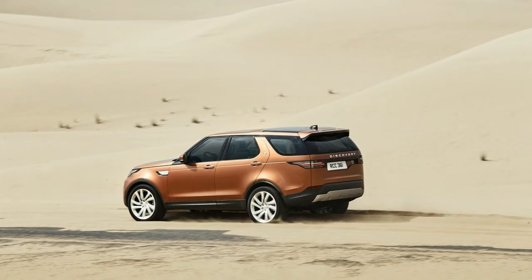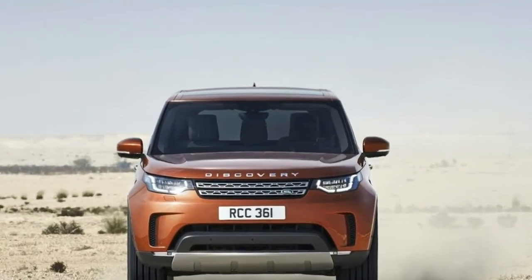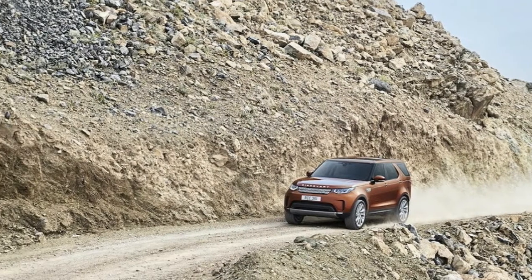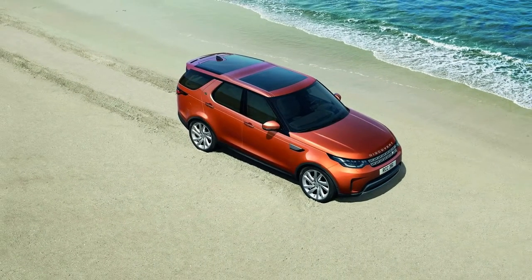The 2018 Discovery can be covered in a silky grayish Byron Blue. A body-color roof is a no-cost option when selecting the Dynamic or Black packs, which previously required a contrasting gray or black roof color. Otherwise, standard equipment is mostly the same as 2017.